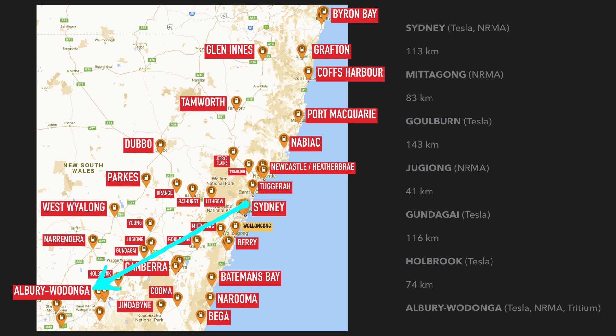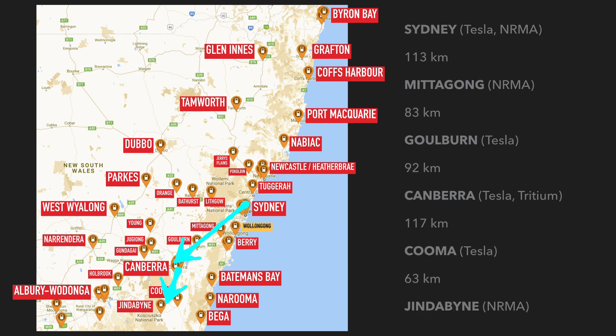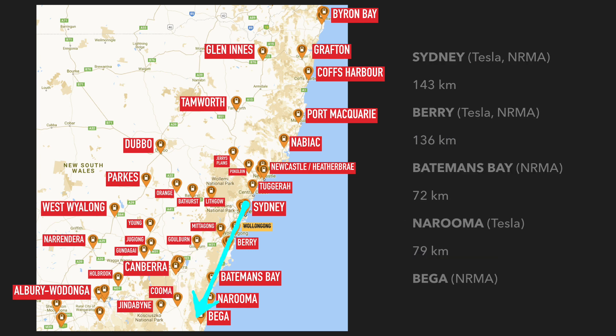Next is Sydney to Albury-Wodonga and beyond — again, all stops are less than 200 kilometers apart. Then there's the Sydney to Canberra road trip, quite an easy one. You could miss Mittagong or even Goulburn and still get to Canberra no problem in your Model 3. If you're heading to the snow, you can get to Cooma — there's a Tesla in Jindabyne and an NRMA charger as well. This is also the South Coast road trip from Sydney to Bega — distances are easy enough for a leisurely drive using only DC chargers.